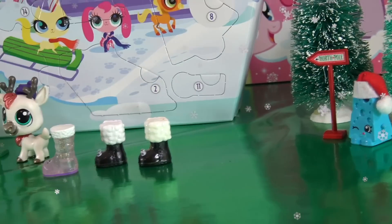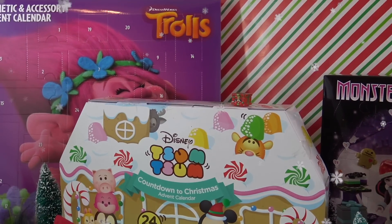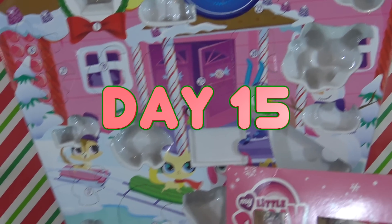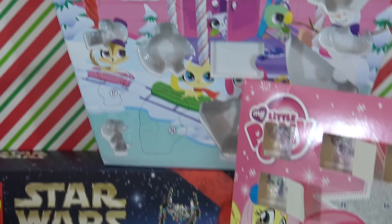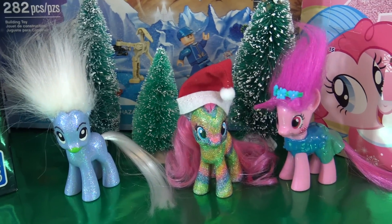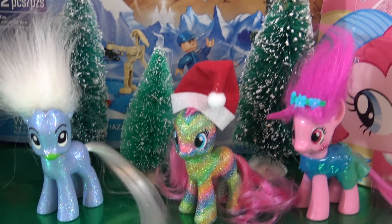Oh look, North Pole this way, guys. Merry Christmas. Hey, little pandas. Welcome back to day 15 of the Advent Calendar Palooza. We are counting down to Christmas and we are 15 days in. I'm hanging out with Poppy, Guy Diamond, and the Glitter Rainbow Pony today. Let's start with calendar number one.